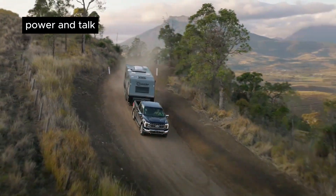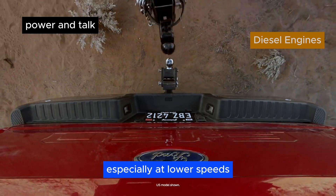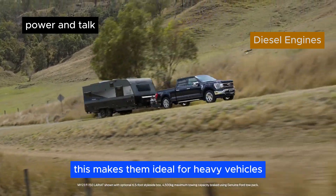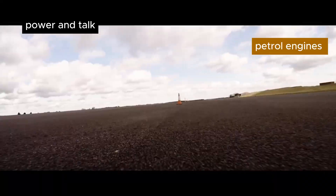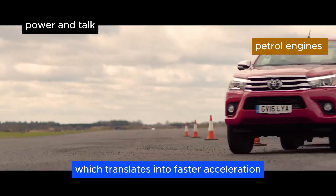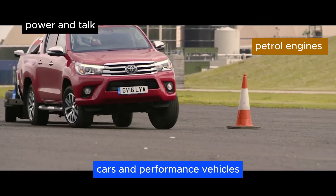Power and torque. Diesel engines are known for higher torque output, especially at lower speeds. This makes them ideal for heavy vehicles and applications requiring towing capacity. Petrol engines tend to have higher horsepower, which translates into faster acceleration, which is why they are commonly used in smaller cars and performance vehicles.